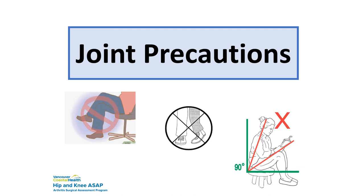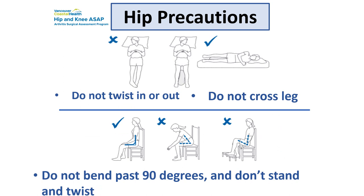The precautions are very important because we want to protect the joint. The top three things we don't want you to do: don't bend your hip past 90 degrees, don't cross your feet, and don't twist. Think of your belly button as a border — you don't want to cross it. When lying in bed, put a pillow between your knees to remind yourself not to cross your feet. If you're lying on your side, put a pillow between your knees — that's not a problem.